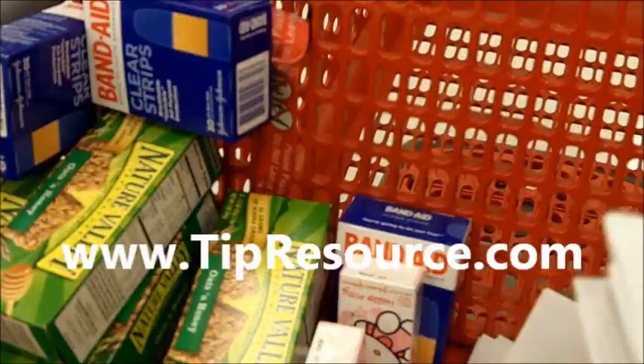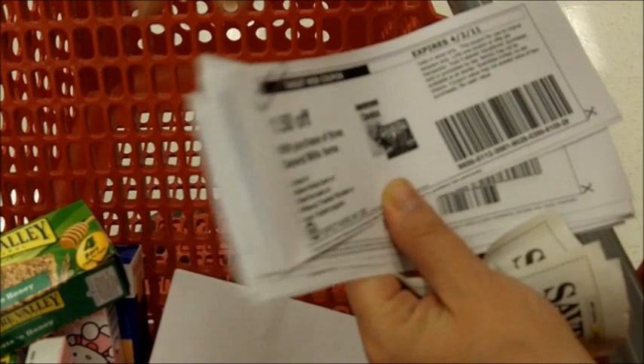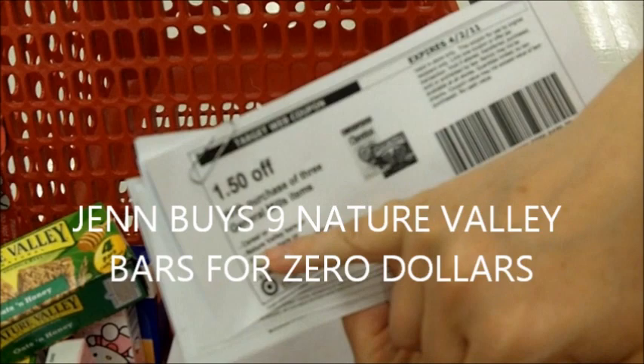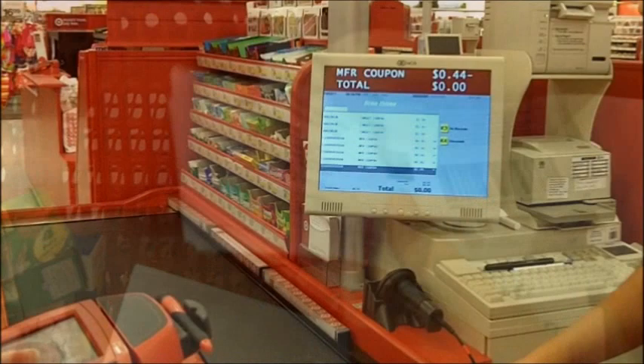So these are another one. I have a $0.50 off Nature Valley coupon, and then I have my Target one I'm going to stack, which is $1.50 off three General Mills, and it covers Nature Valley bars. So I'm going to buy nine Nature Valley bars and get them all for $0 by stacking my Target and my manufacturer coupons.